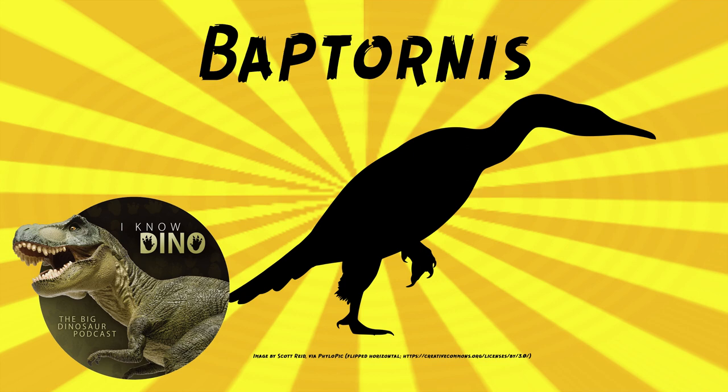Baptornis was good at diving and swimming — probably a really great swimmer — but not great at moving on land. Its lower legs were close to its body, and the feet stretched out sideways, so it would have toppled over if it was moving upright. It was in a permanent plié.